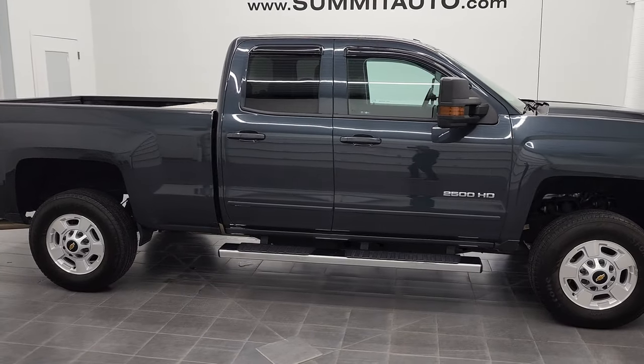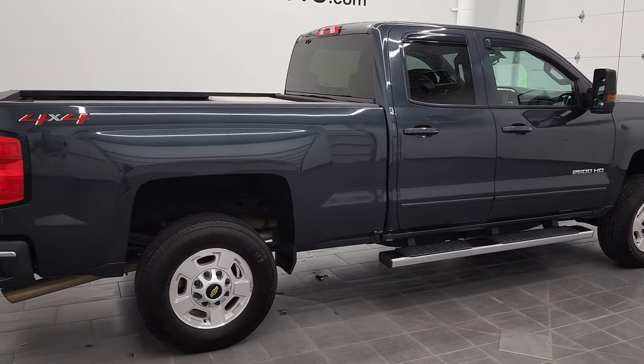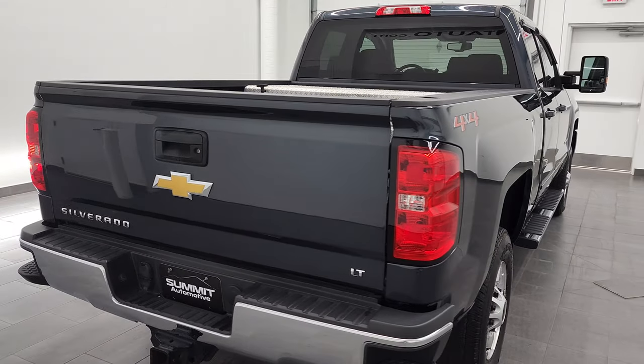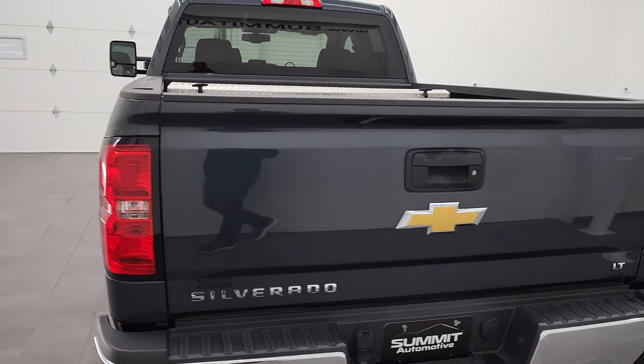This is Brett and this 2019 Chevy Silverado 2500 double cab short box is stock number 12050Z. We are here at Summit Automotive in Fond du Lac, Wisconsin, your new and used heavy-duty truck headquarters.